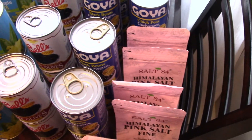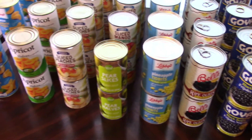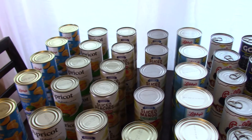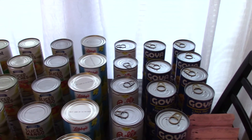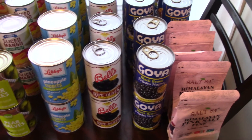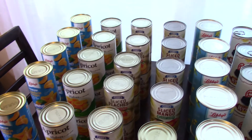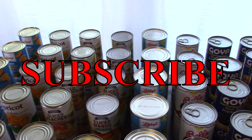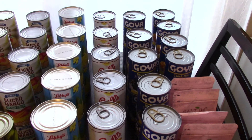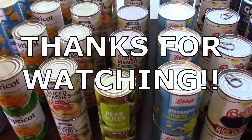So that is everything I picked up from the Dollar Tree. I hope it gives you all some ideas on what you can get. I will be going back to check out what they have because the shortages are real and I need more beans and more fruits. I want to pick up a lot of different varieties — kidney beans, butter beans. I love butter beans especially with some oxtail. If you like this video please give it a thumbs up, hit that subscribe button, and I will see you all in my next video. I love you all. Shalom.